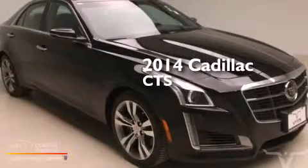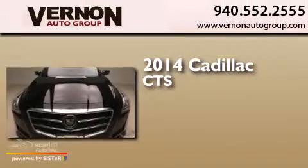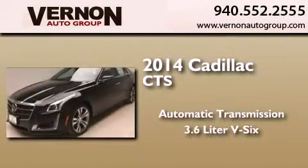This is a brand new 2014 Cadillac CTS. This car has an automatic transmission and a 3.6 liter V6.